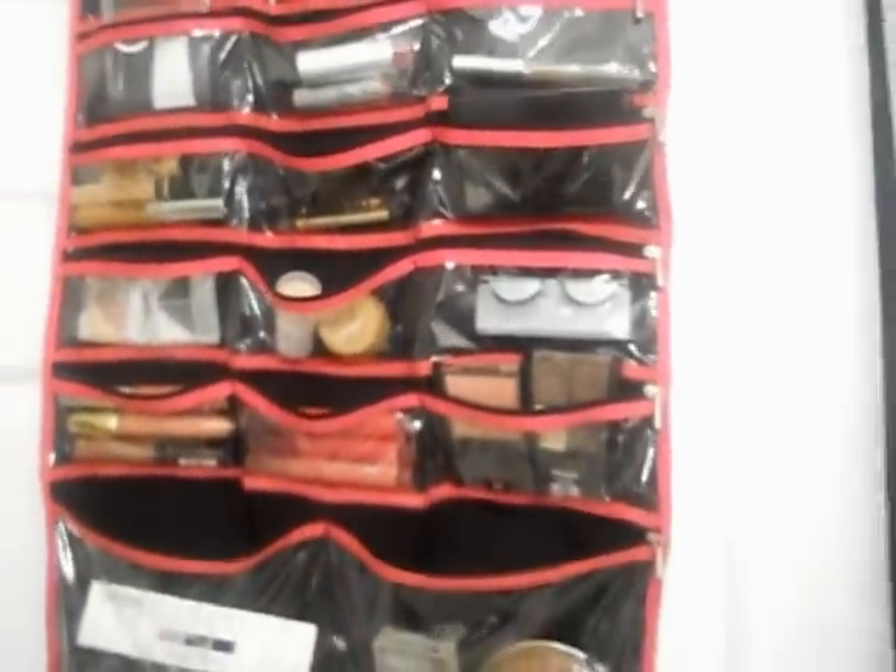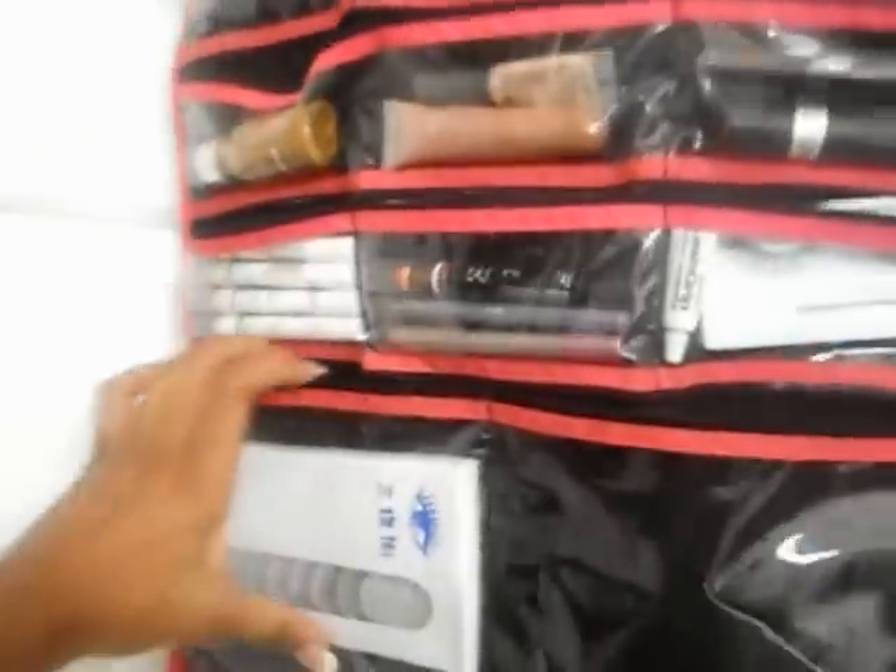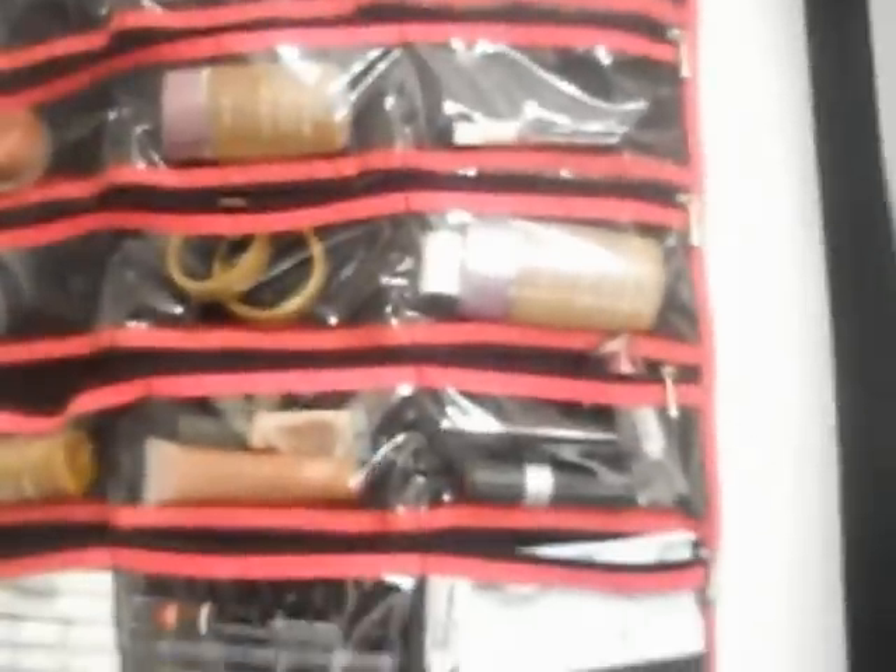Lip stains, lip gloss, a bunch of random stuff — concealer, some extra lashes, blush. This stuff I don't necessarily reach for a lot, but I love the organizer. The best thing about it is that it's double-sided, so I've got more stuff over here: more lashes, NYX, eyeshadow pins, a bunch of random stuff. Love it. And you can see it just easily flips back and forth. This was a gift, but I'm pretty sure I've seen these on sale at mall kiosks.